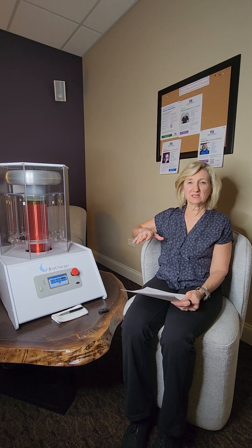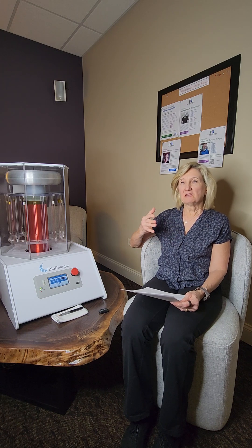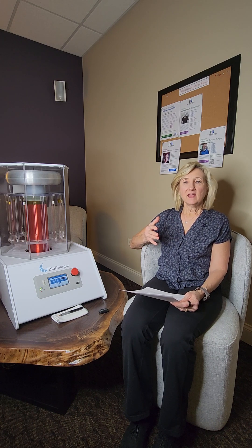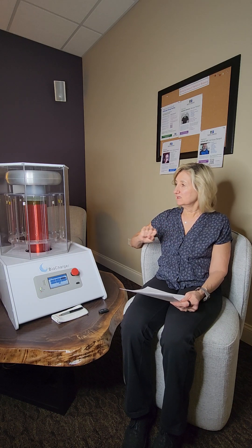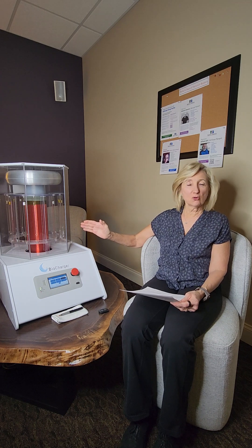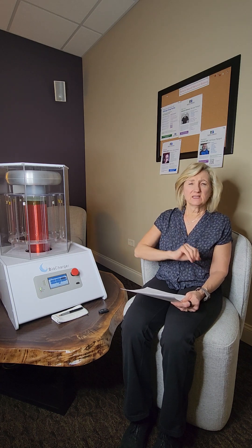Multiple people can sit in this room and they can receive all those frequencies — light, sound, and all that — into the body to help heal it. The inside of it is a Tesla coil, and that produces the voltage. Then we have the PEMF and the light and the sound.